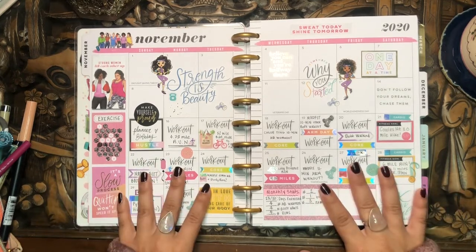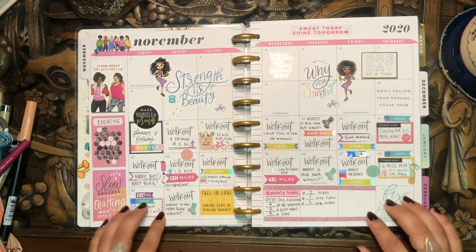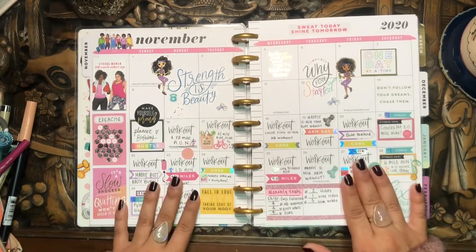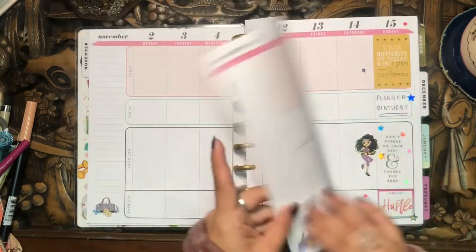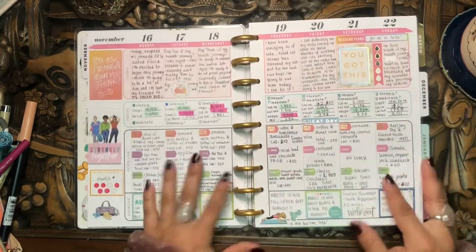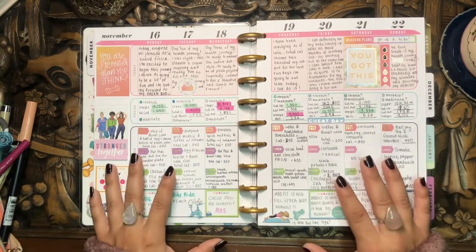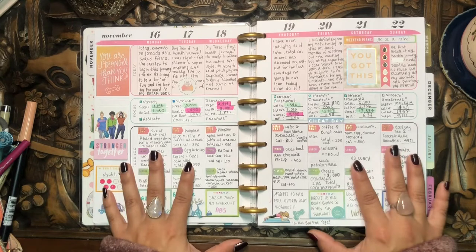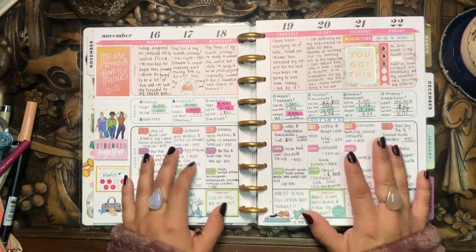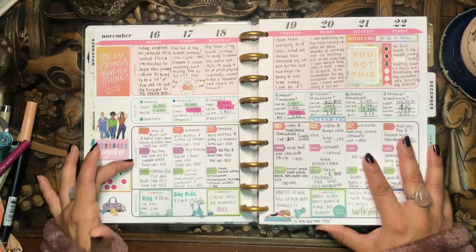I took out all the pages prior to when I got this planner — July through November — because this was an 18-month planner. So we jump straight to November. I have my planner birthday sticker here. What I like to use the monthly for is a monthly exercise tracker, as well as giving myself a little summary of the workout I did on those days. The fitness planner has five different sections: the sidebar, the today section, the focus section, the food log, and the exercise section.